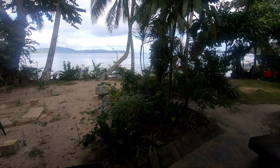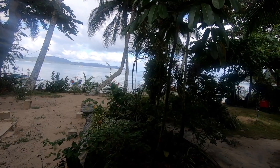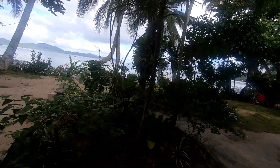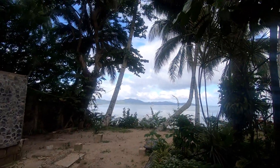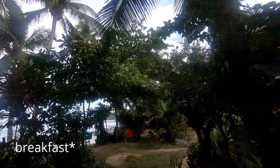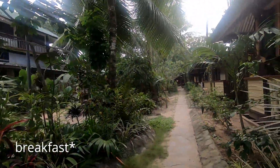Good morning. I don't have a voice so I won't be vlogging much. It's around 8 a.m. and I'm looking for something for lunch — yesterday I got something in front of the beach.